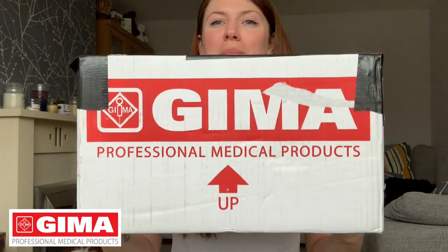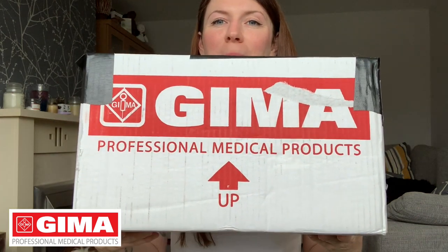Hi everyone, my name is Claire Carmichael and I'm a newly qualified GP nurse. Today I've got an amazing giveaway for you — not just a giveaway, but I'm going to unbox it as well. This is from the amazing Gimmer professional medical products. I've got no idea what's in this box, I'm not going to lie. They just said would I do a medical giveaway, here's what we do, and I was like yes, give me some freebies to give away — this is what I'm all about.